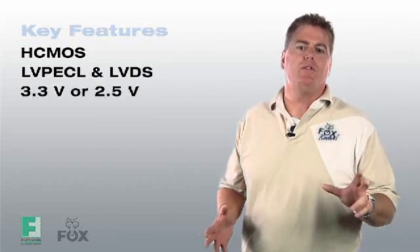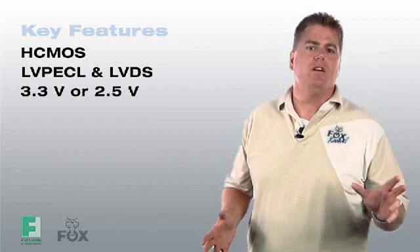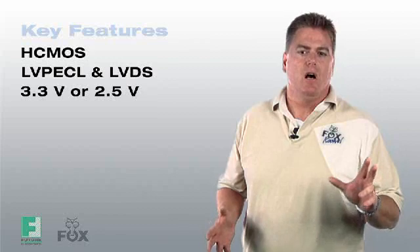Supply voltages of 3.3 or 2.5 volt are standard options, but as part of an ongoing improvement and enhancement of the Expresso series, a 1.8 volt ASIC is in final test and will be available in the third quarter of this year.